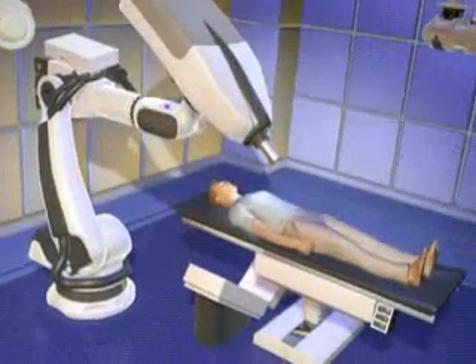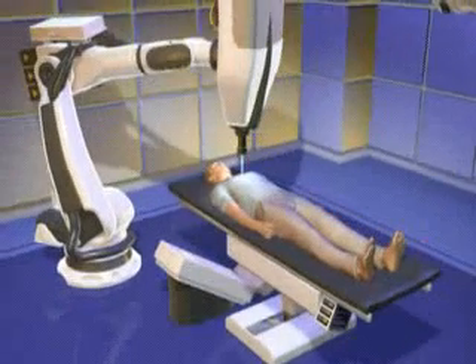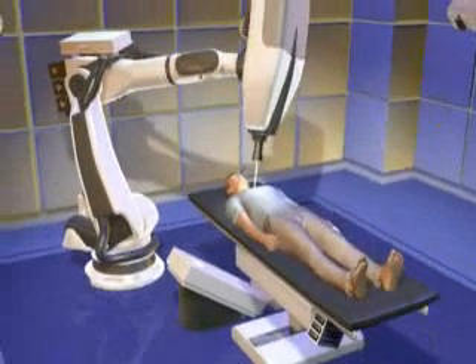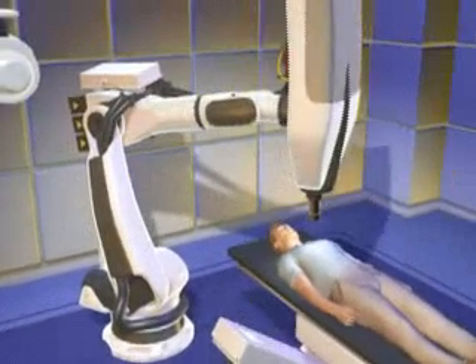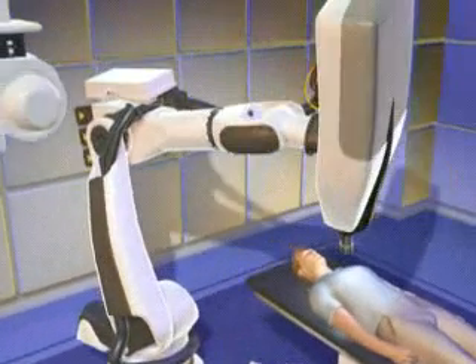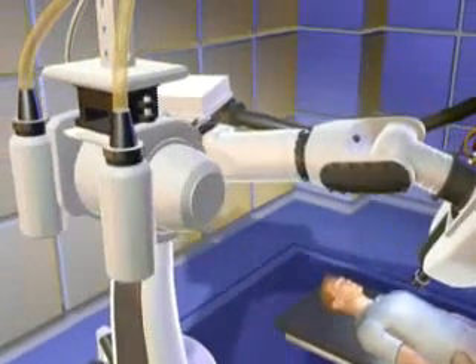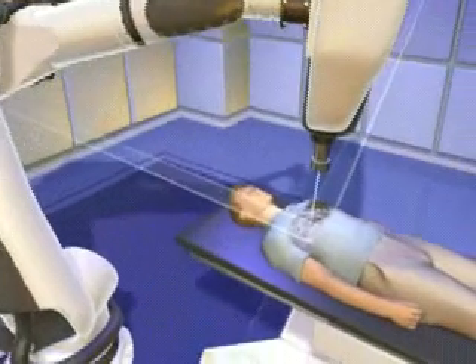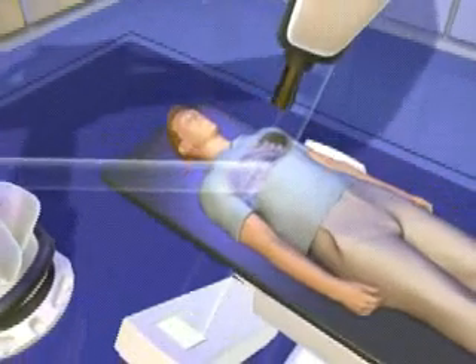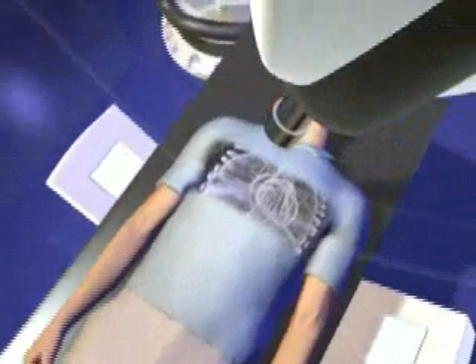The CyberKnife stereotactic radiosurgery system uses computer-assisted non-surgical technology to transmit small beams of radiation from several different angles into a tumor, thereby minimizing the exposure of surrounding healthy tissue. Based on CT scan data of a tumor and the skeletal structure of the body as a reference frame, a high-speed computer-controlled robotic arm is used to track patient and tumor positions during treatment.